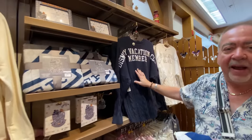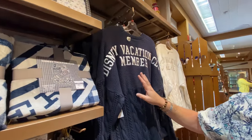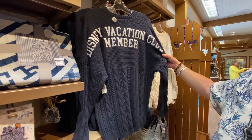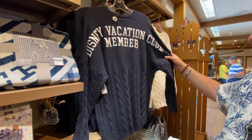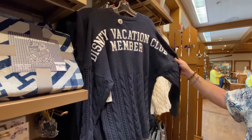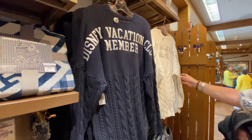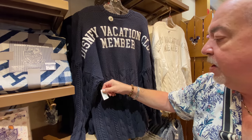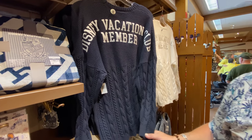Now these are my absolute favorite piece of Disney Vacation Club merchandise — these cable knit sweater spirit jerseys that have 'Disney Vacation Club member' on them. They come in blue and they come in white. I have the white one. These go for $99.99. They're incredibly warm if you need them. Obviously I'm not going to wear this too often, but I have used it and it's come in very handy.